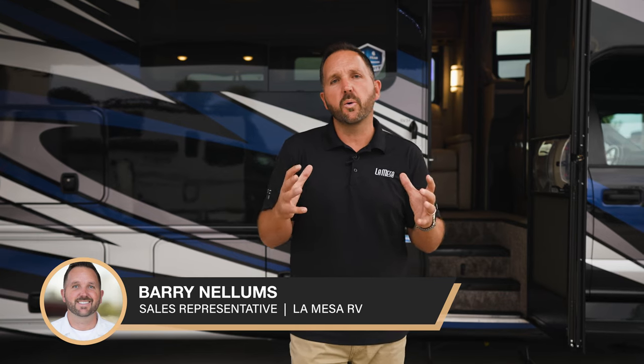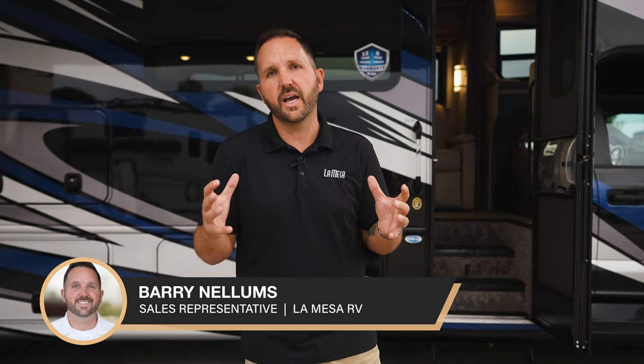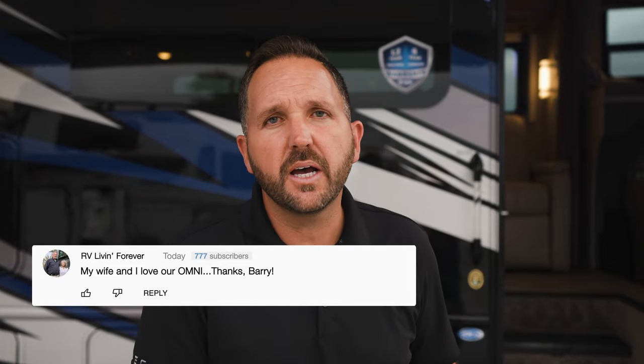I hope this video on the Omni Super C has shown all the great features this coach has to offer. If you'd love to check one out, please come into one of our stores or check out our website. Tell us what you think in the comments below, give us a thumbs up, and subscribe for more great videos just like this.